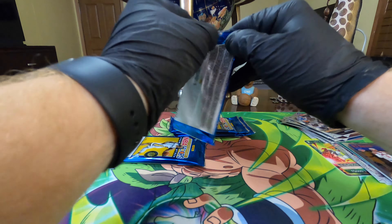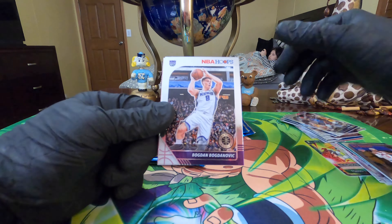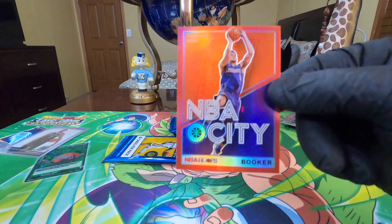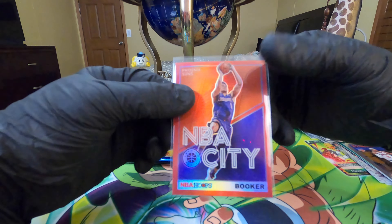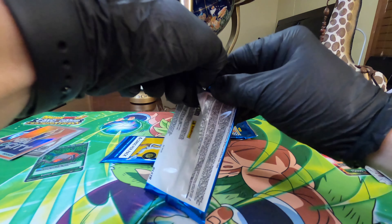Alright, we're halfway through and still looking for a Ja or a Zion. Chris Paul - no longer with the Thunder. Bogdan Bogdanovic - I hear people say his name so easily, I don't know how. Grant Williams is our rookie, and our red - the Phoenix Suns' Devin Booker. Wow, that's a beautiful looking card. I know Devin Booker's been pretty hot in the card industry lately, so I'm going to keep that one just in case, and plus it's a nice looking card.